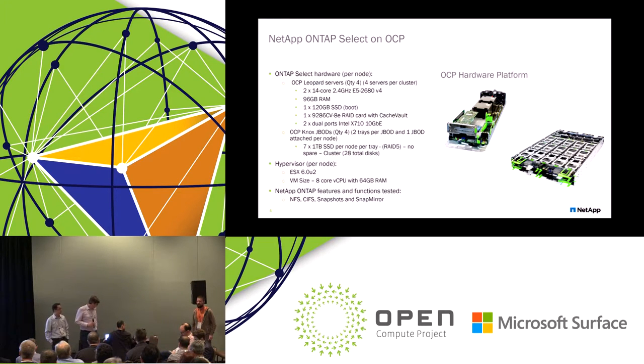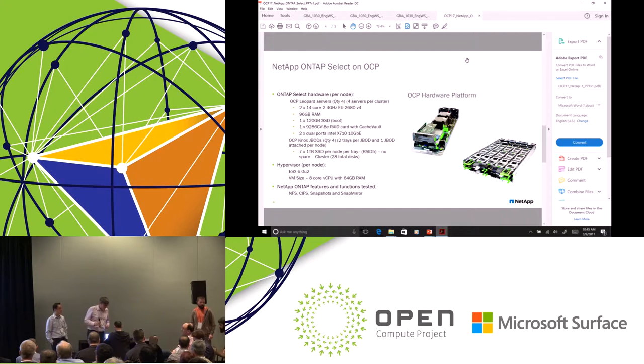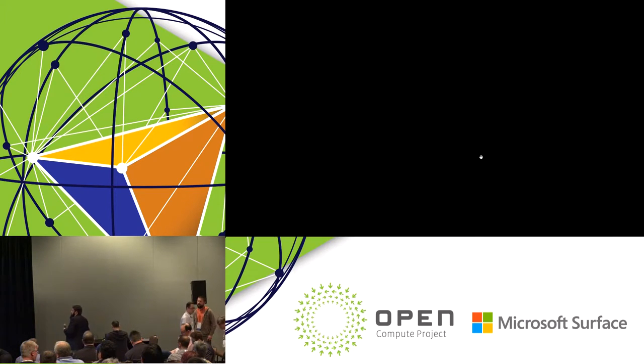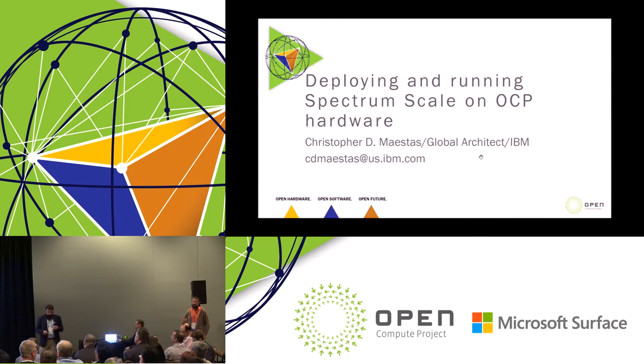Next up, I want to introduce Christopher Maestas from IBM Spectrum Scale — what used to be called GPFS — arguably one of the most mature, flexible, and feature-rich distributed parallel file systems on the market today. My name is Chris Maestas. I'm with IBM, a global architect within the System Storage Division. I got a call around December — would I be interested in running Spectrum Scale at Facebook on an OCP platform? I said, hell yeah, let's go do it.